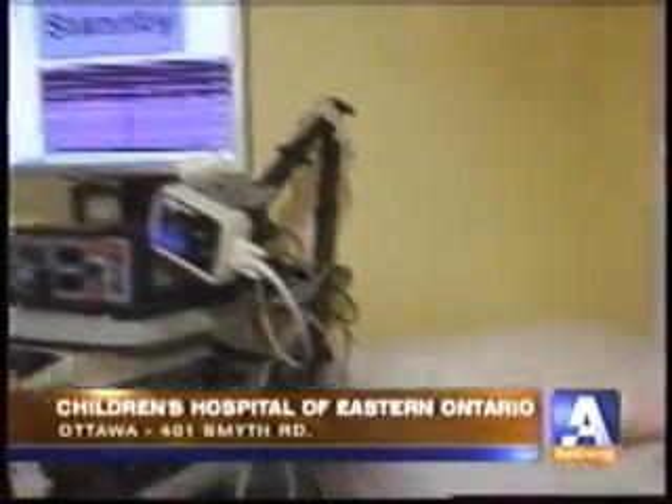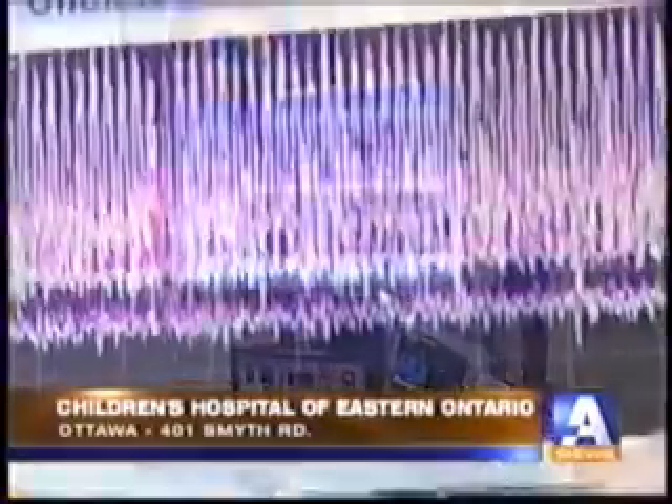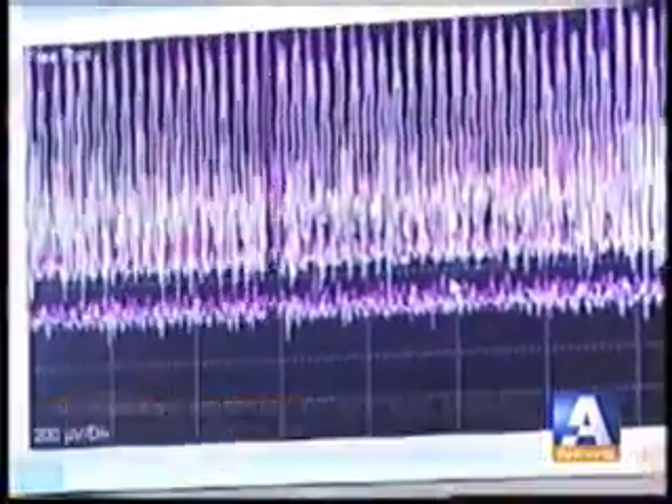Ottawa is taking us on an exclusive tour of some of CHEO's latest equipment. It's technology that is paid for with the money raised by the CHEO Dream of a Lifetime Lottery, and the deadline for tickets is fast approaching. In case you've ever wondered, this is what an intraoperative electrophysiological monitoring machine looks like.